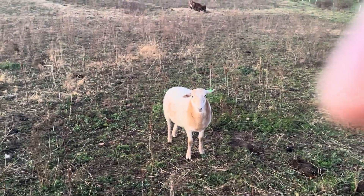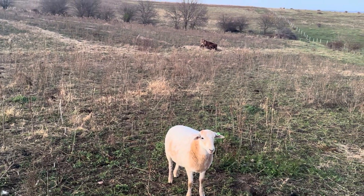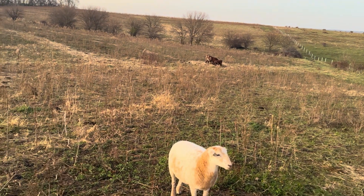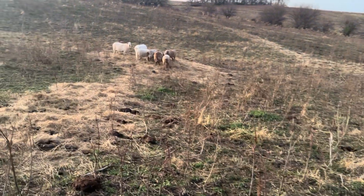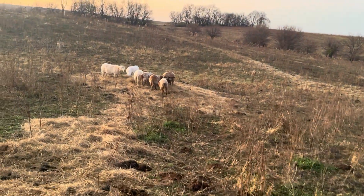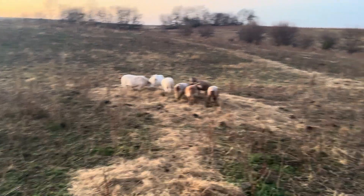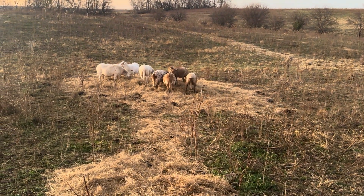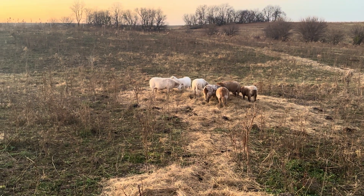Here's one of our ewe lambs born this year. They probably want some more hay, but we'll put a bale or two out tomorrow. I start working Sunday night — four nights and some overtime days — then it's going to be Thanksgiving week. But here's some of our sheep. I hope everybody has a good day and a great weekend. Bye.